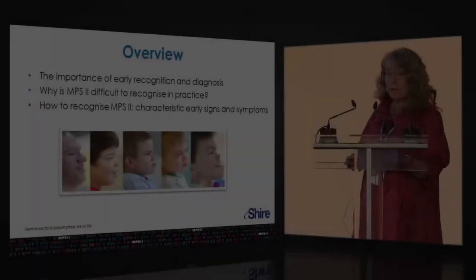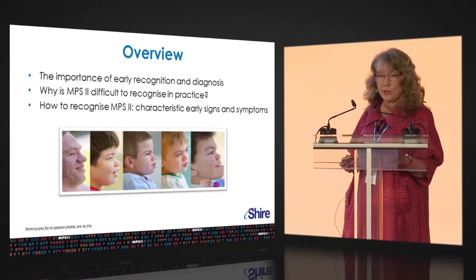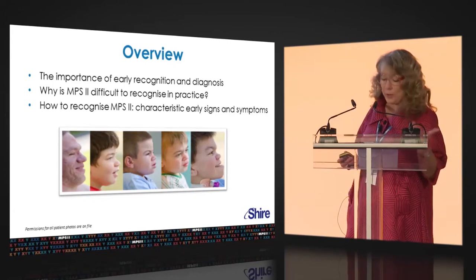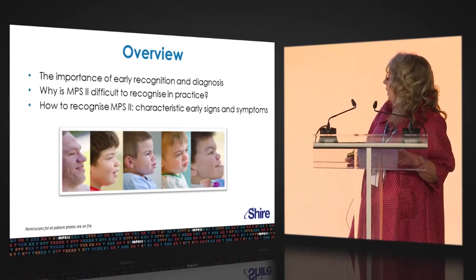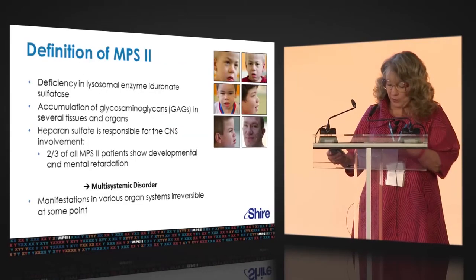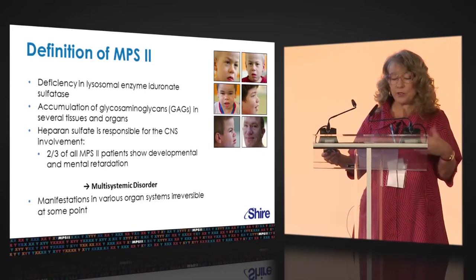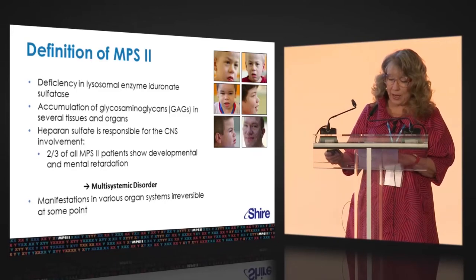We're going to talk about the importance of early diagnosis and early recognition in Hunter's Syndrome. Why is MPS2 difficult to recognize in practice? What are some of the early signs and symptoms? We know this is a deficiency of iduronate sulfatase, which leads to progressive accumulation of GAGs in multiple tissues.